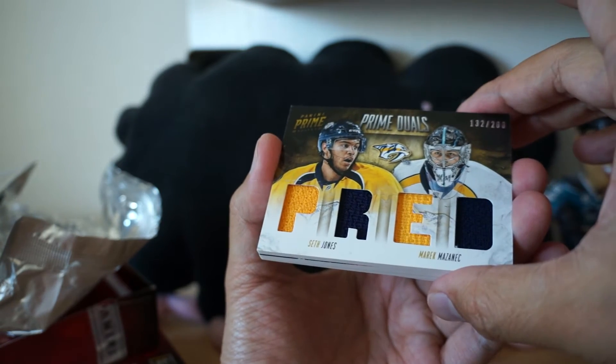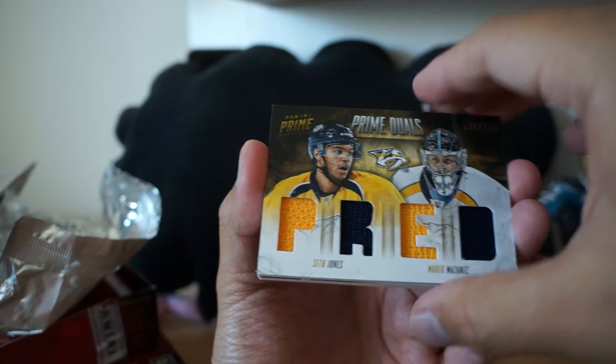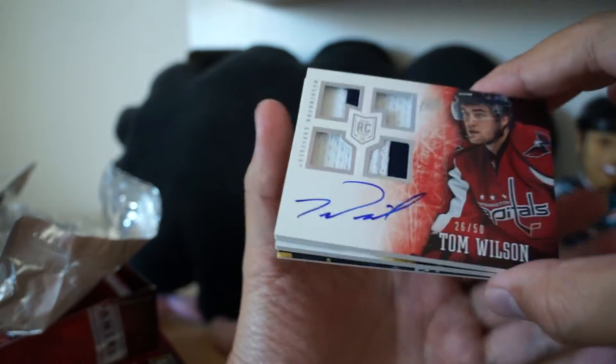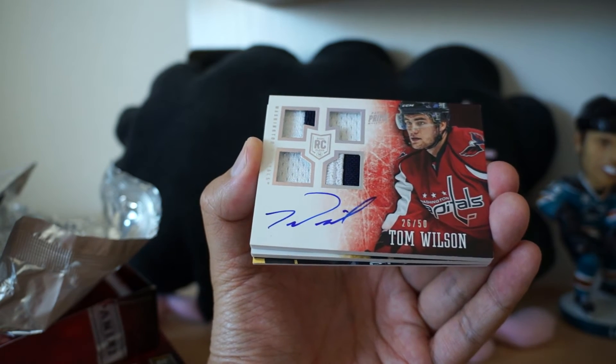Next up — Seth Jones and Merrick Mazanek. Quad Jersey. Tom Wilson, the 50 version — autograph and looks like patches.